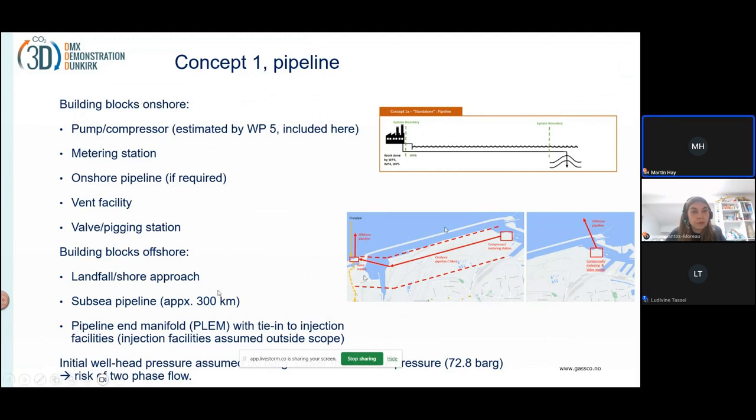We've studied how the pipeline could be routed from the compressor out to open water, and we looked at both routing it directly offshore through the breakwater or routing it another way.